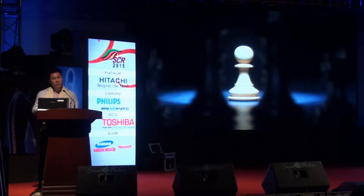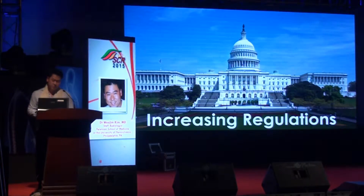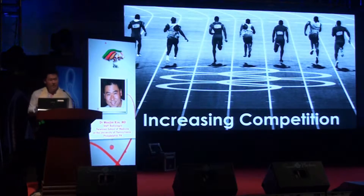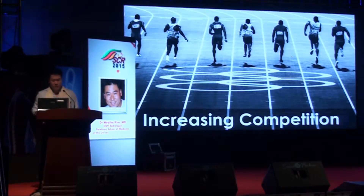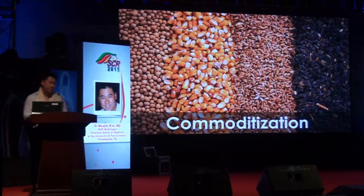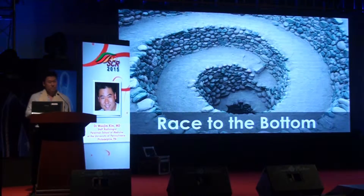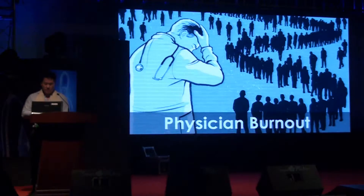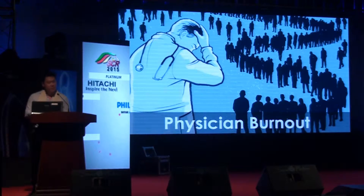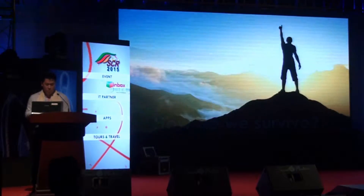In the United States today, radiology faces many challenges: from declining reimbursements, to increasing regulations, and increasing competition coming from both within and outside radiology. Non-radiologists like cardiologists want to do more imaging, and within radiology there is growing competition among groups as well as from teleradiology companies. If you can't differentiate yourself in this market, you risk commoditization, which will lead to a race to the bottom. More and more radiologists are feeling burnt out, especially in the United States, because of this pressure and increasing workload. So the question is: how do you survive — and more importantly, how can you succeed in this environment?